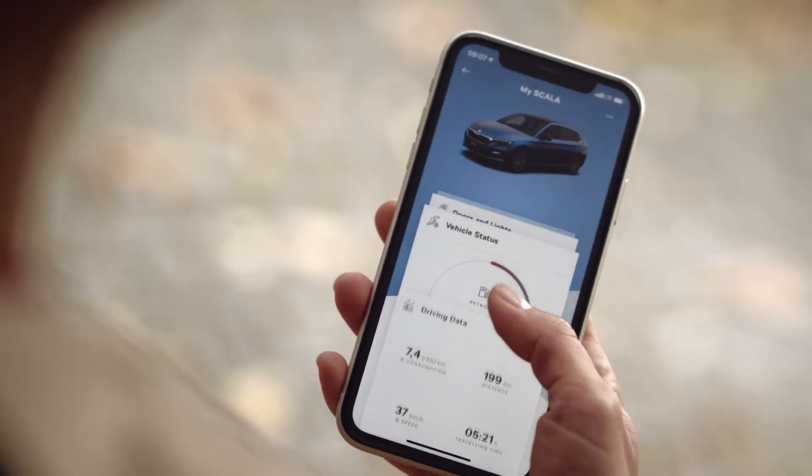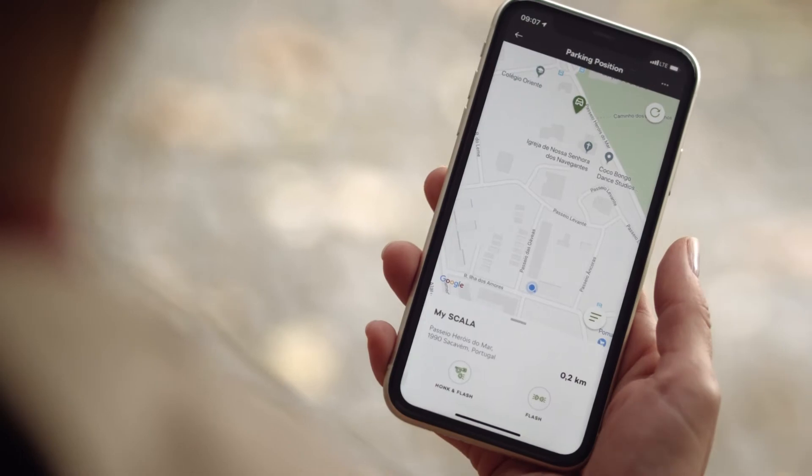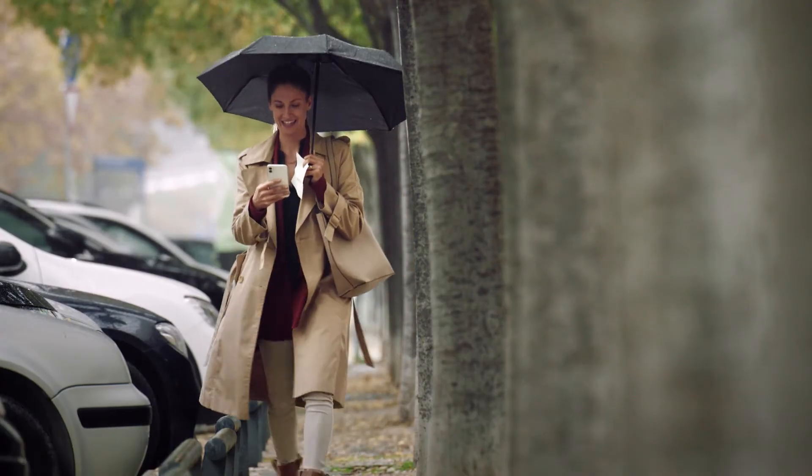Your parking position is shown on the map which guides you straight to your car. Once you're close, use honk and flash to locate your Škoda.